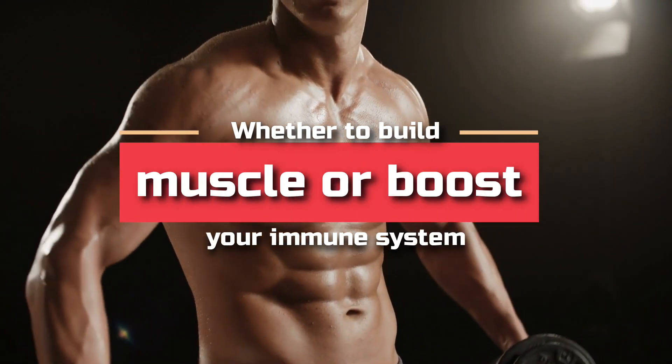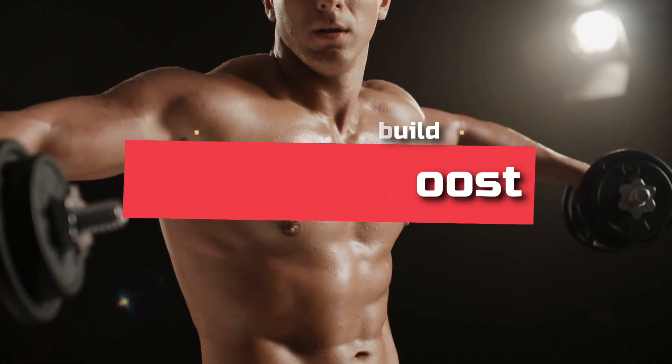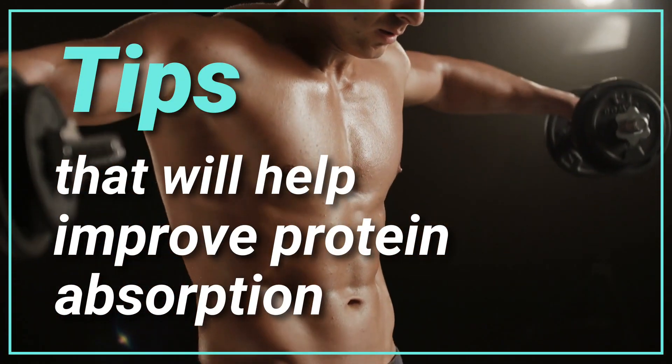Whether to build muscle or boost your immune system, getting enough protein is crucial. Here are some tips that'll help improve protein absorption.